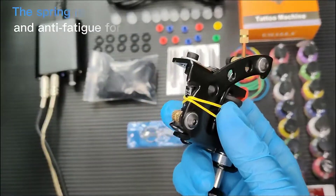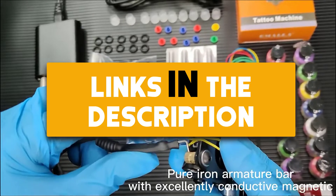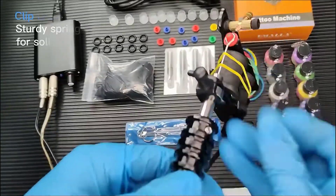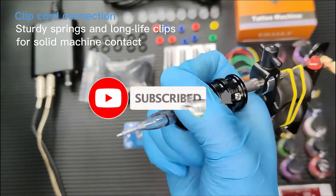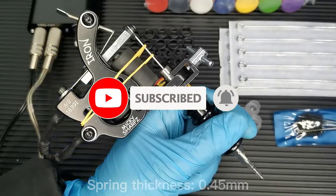If you want more information and updated prices on the products mentioned, be sure to check the links in the description down below. Also make sure you subscribe to my channel and click on the bell icon to stay updated on the latest technology reviews. So let's get started.